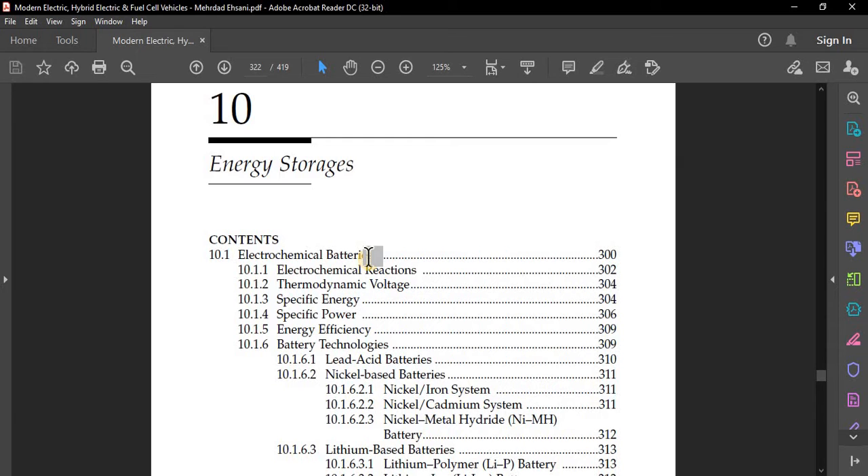Battery manufacturers usually specify the battery capacity in ampere-hours, which is defined as the number of ampere-hours gained when discharging the battery from a fully charged state until the terminal voltage drops to its cutoff voltage. It should be noted that the same battery usually has a different number of ampere-hours at different discharging current rates.